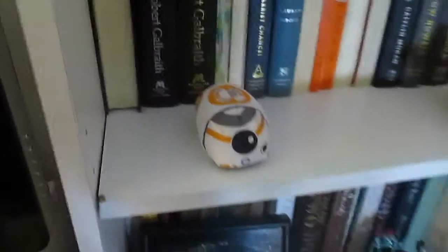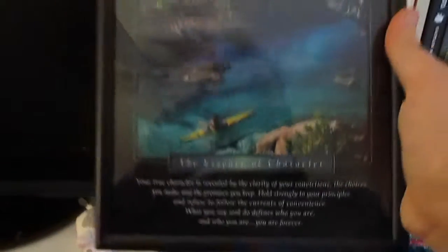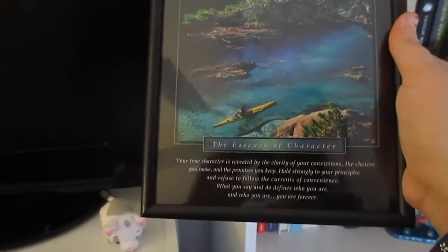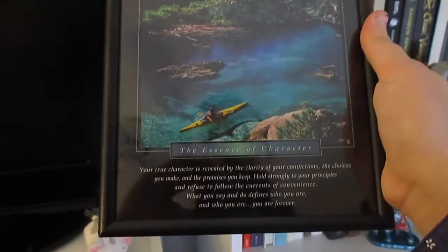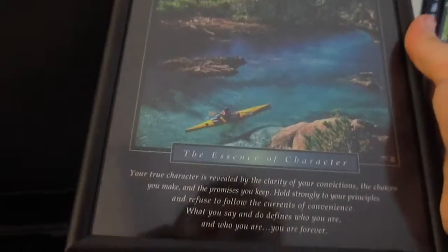And then this one I just bought today — this is a BB-8 Tsum Tsum, he's really cute. Next to him we have a little Eeyore. And then here, sorry about that glare guys, we have a little picture frame that my uncle gave me for my graduation, and it says 'the essence of character': your true character is revealed by the clarity of your convictions, the choices you make, and the promises you keep.